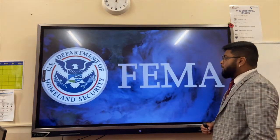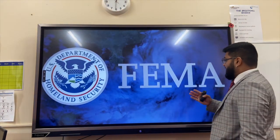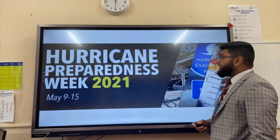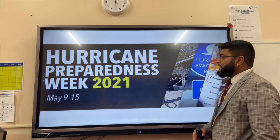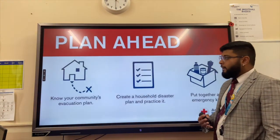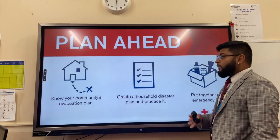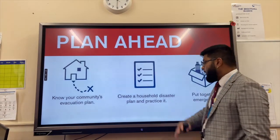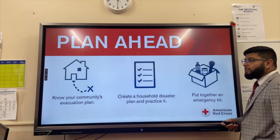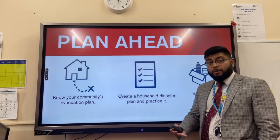And finally, planning. The Federal Emergency Management Agency are in charge of managing crises as a result of hurricanes. Hurricane Preparedness Week can prepare people in communities likely to be hit — to know an evacuation plan, create a household disaster plan and practice it, and put together an emergency kit which includes things like medical supplies, clean water, and warm clothing.